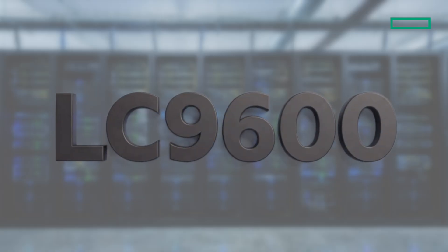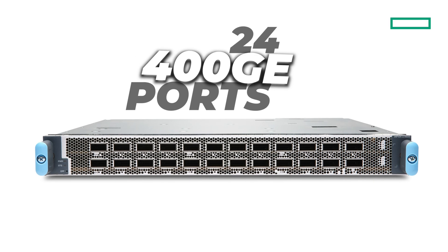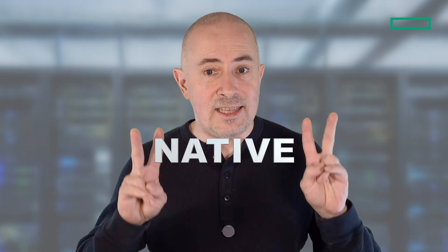The second option was addressing another market: the need for dense 400GB MSC. With the LC9600, we stacked 6 Trio6 NPUs to offer 24 ports at 400GB. That's also 96 ports at 100GB with breakout cable and channelization. For many years, with these two cards, we answered needs from 1GB to 400GB, but we didn't have any native 100GB port options.